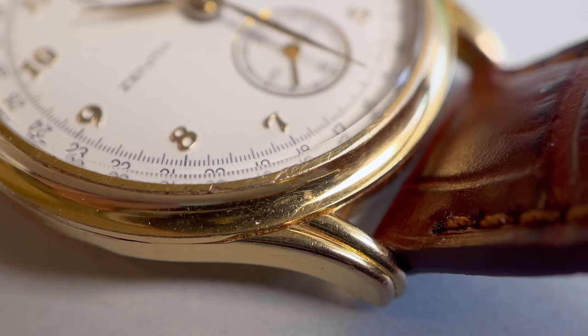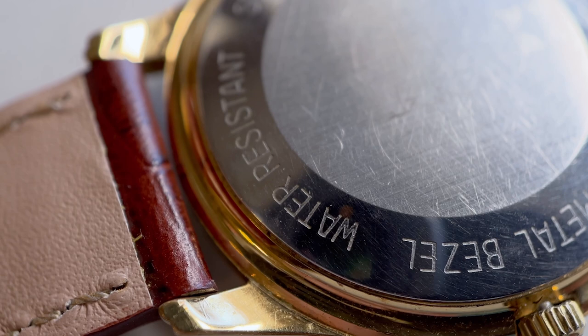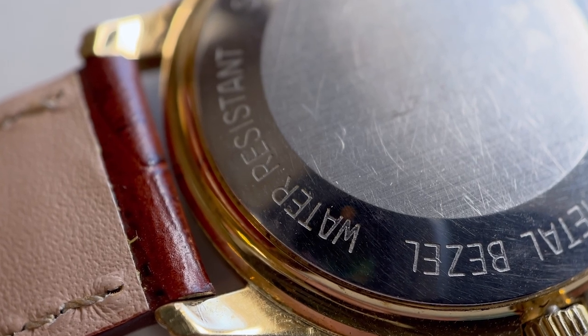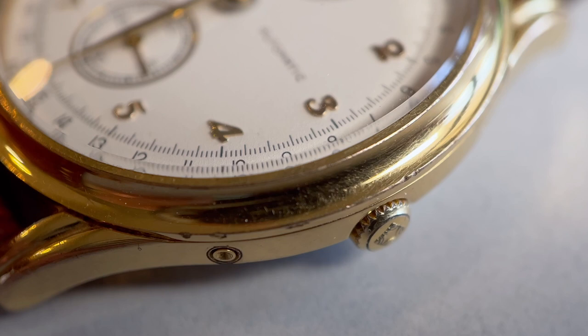The case is a polished gold color with a snap-on case back with text that confirms this is a water resistant watch. There is a small recessed crown at the 3 o'clock that is signed by Zenith, and recessed small pushers at the 4 o'clock and 10 o'clock that control the date and the 24-hour hand.